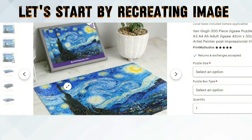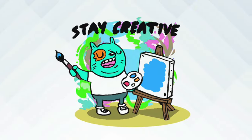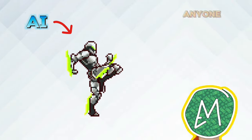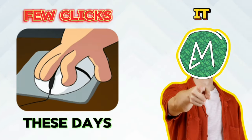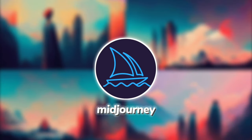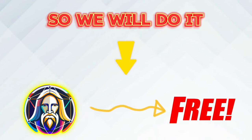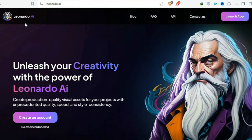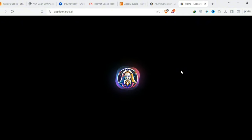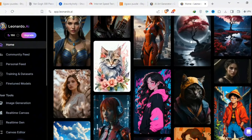Let's start by recreating the image design in our own style using AI. Designing art used to be a task for professionals only, but with the arrival of AI, anyone can do it with a few clicks these days. For AI image generation, people usually prefer Midjourney, but it's not free. So we will use Leonardo AI instead, which is free. After you sign in, you get 150 free tokens, sufficient for 5 or 6 high-quality images.